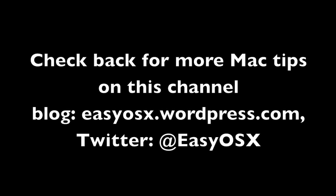Those are six or seven free security apps for your Mac. This is EasyOSX, and thank you for watching.